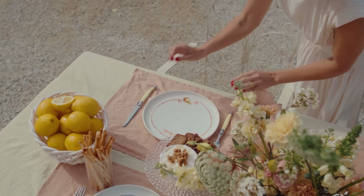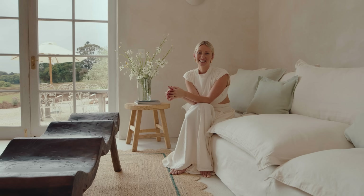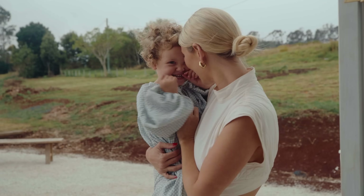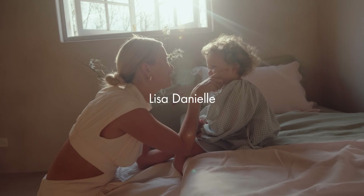This space just makes us so happy and it makes us want to create. It makes us want to have people over and entertain, and that's just something we care about so much — just sharing a nice wholesome family life.